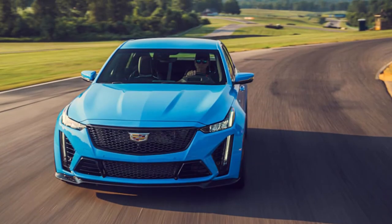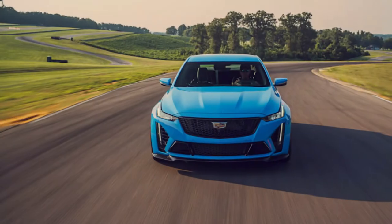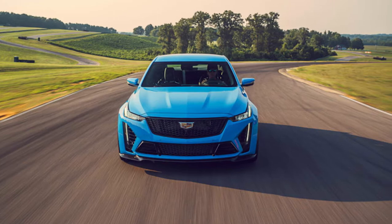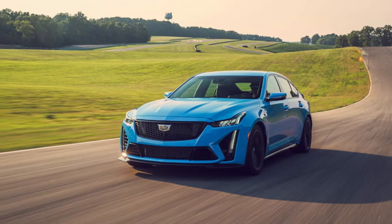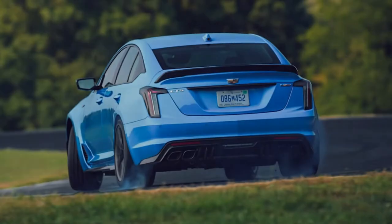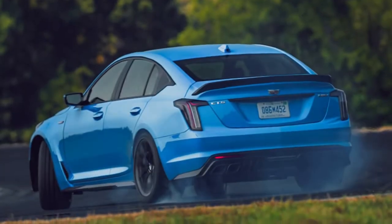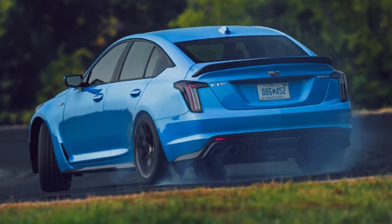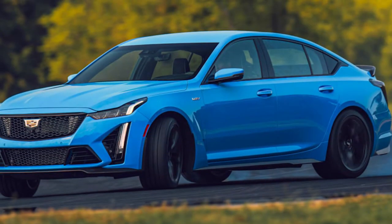Apart from the larger footprint and all that comes with it, most of the Blackwing formula carries over almost unchanged to the CT5V from its smaller CT4V sibling. A 6-speed manual gearbox is standard with a 10-speed auto available as an upgrade, which it truly is in some ways. The electronically controlled mechanical limited-slip differential, 4th generation magnetic ride control, and various other tweaks made their way here too, but there are a few noteworthy deviations.